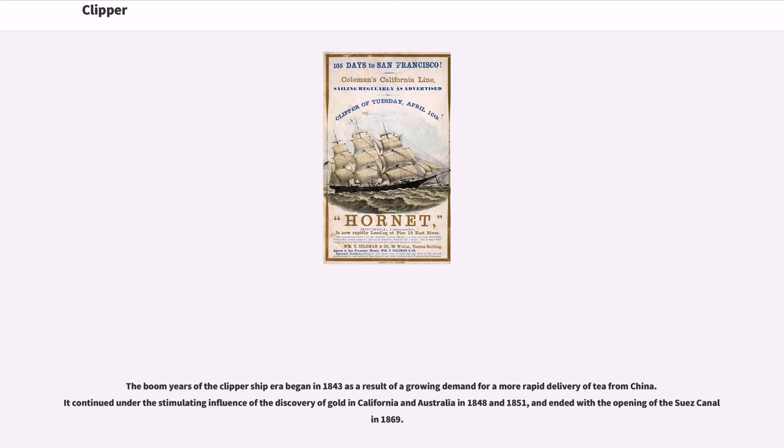The boom years of the clipper ship era began in 1843 as a result of a growing demand for a more rapid delivery of tea from China. It continued under the stimulating influence of the discovery of gold in California and Australia in 1848 and 1851, and ended with the opening of the Suez Canal in 1869.